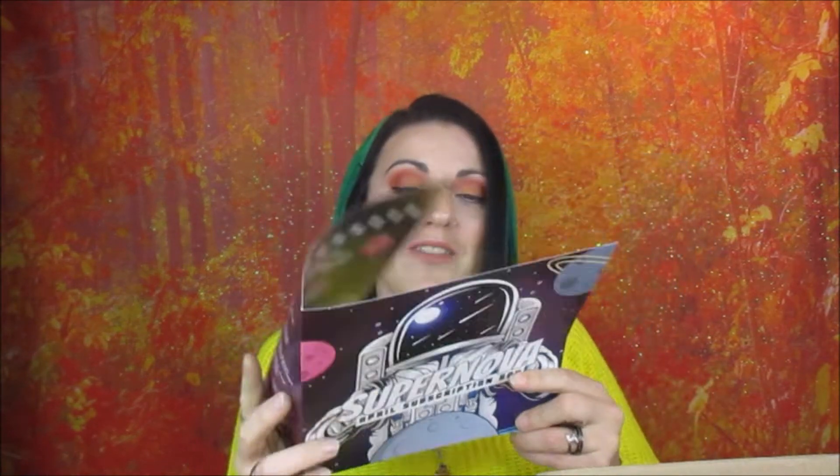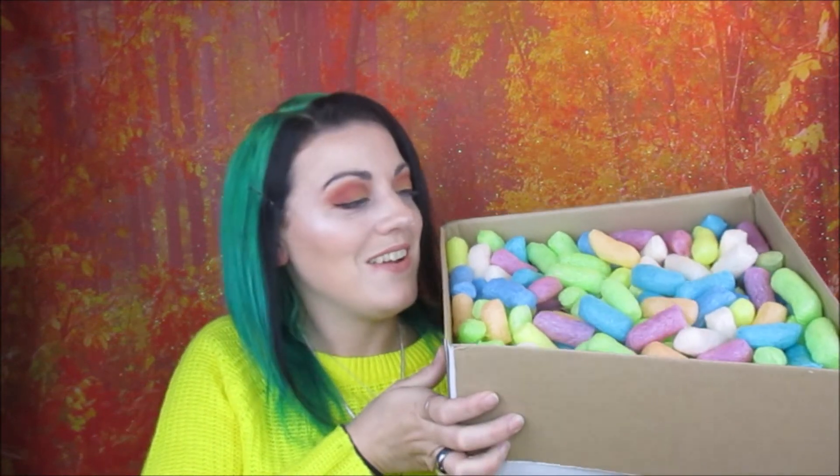There's a leaflet inside with what's in your box, and on the back it has all the ingredients for every single bath bomb, which is amazing — if you're allergic to certain things you can check the ingredients. And all the products are packed inside with rainbow-colored packing peanuts, which I love. It's like a lucky dip!